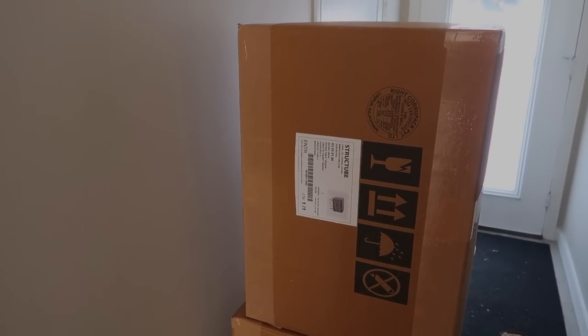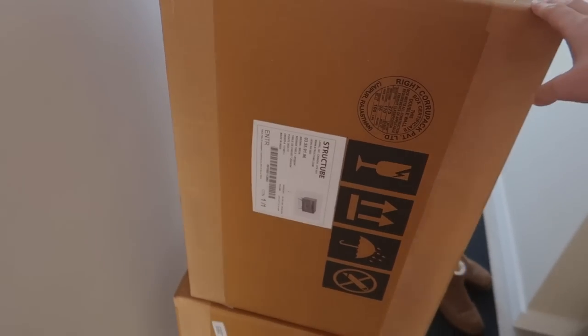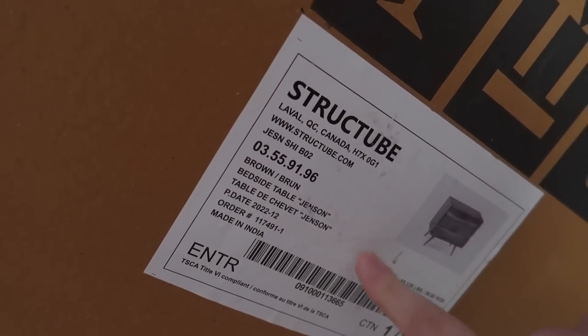Our side tables just got delivered — or nightstands. I'm so excited. The box is pretty big. I think they actually come assembled. They are the Jensen ones.